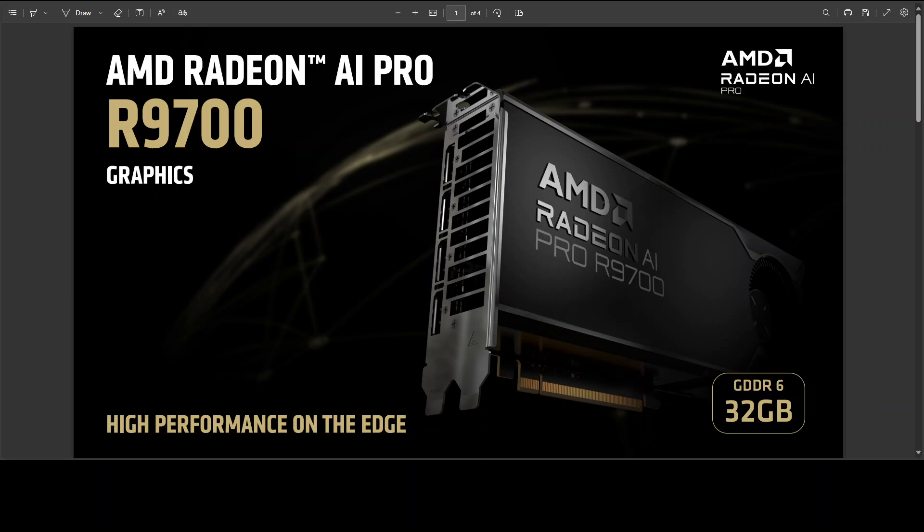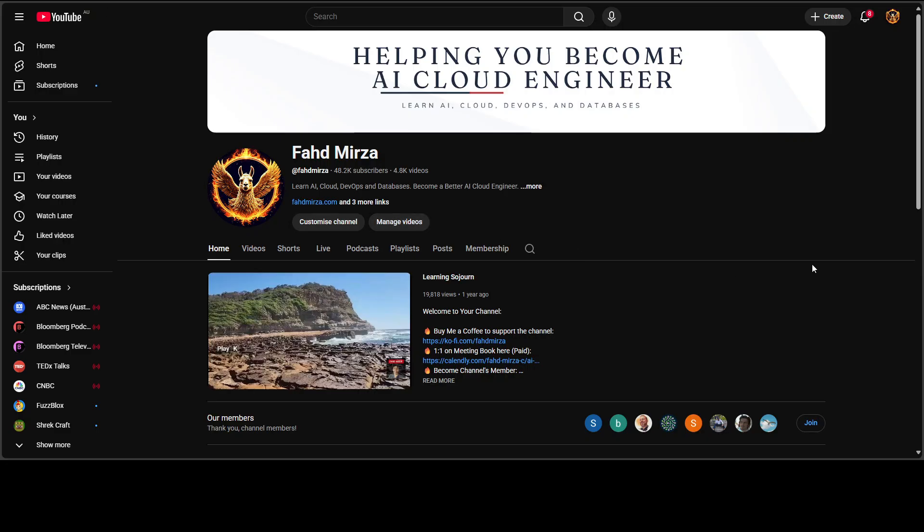If you have been stuck between overbuilt consumer flagships and overpriced enterprise SKUs, this is AMD's counter proposal. This is Fahad Mirza and I welcome you to the channel. Please like the video and subscribe,